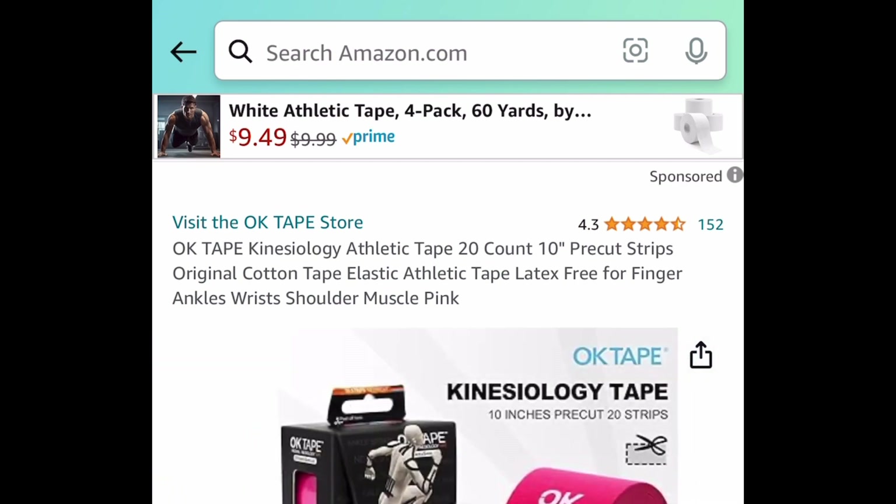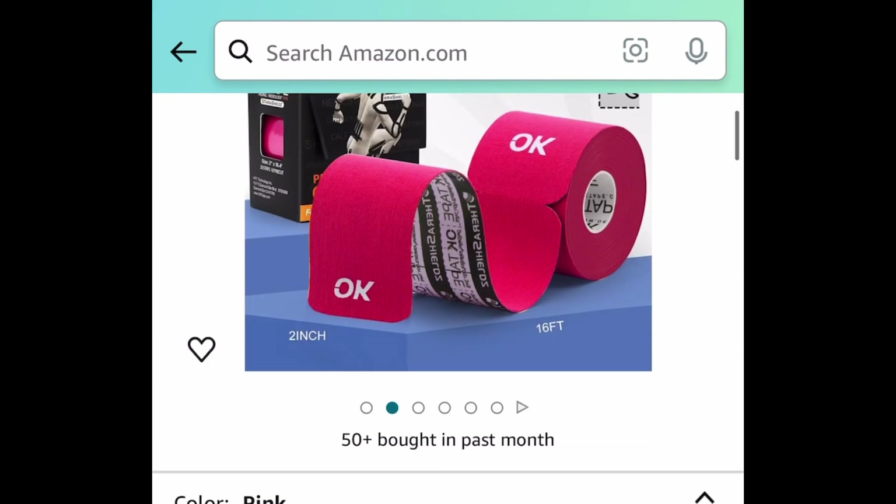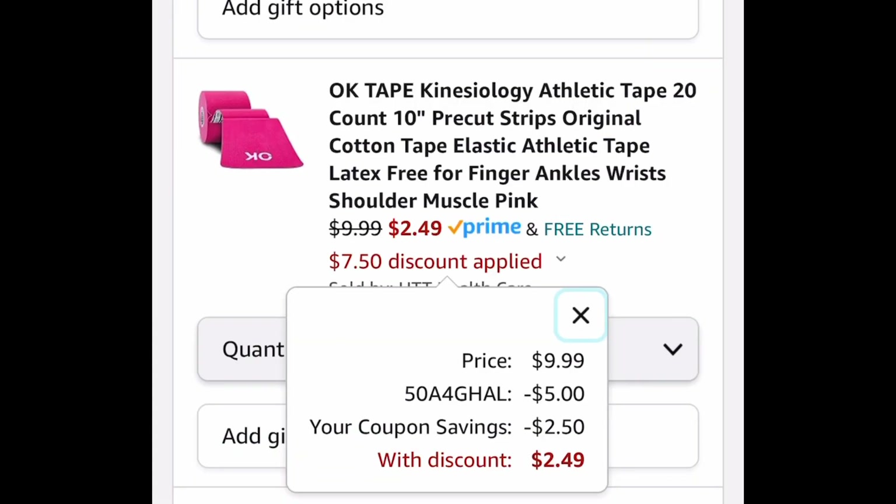Next, we have this kinesiology tape and this one is a 20-count with 10-inch pre-cut strips. This one comes with a coupon and a code, so it's $9.99. Clip the coupon, put in the code and get it for $2.49.